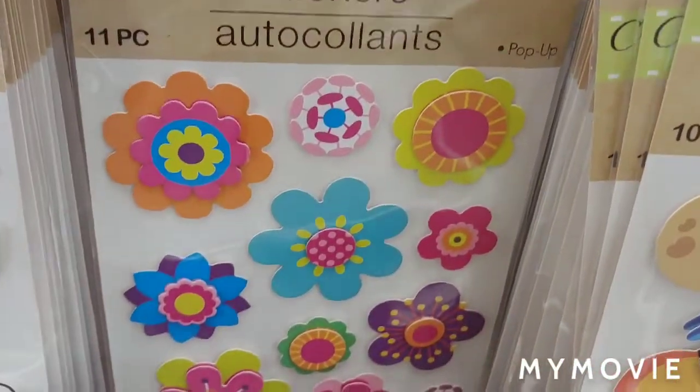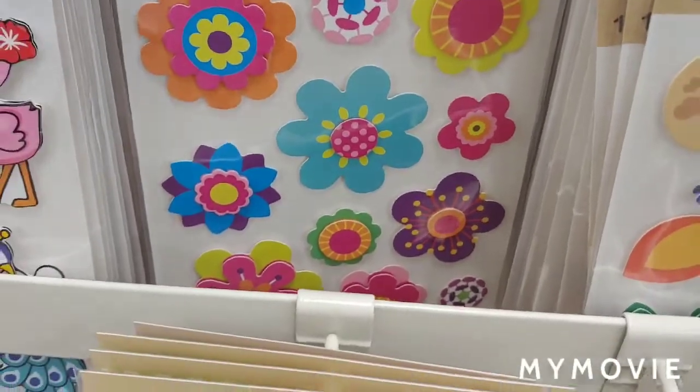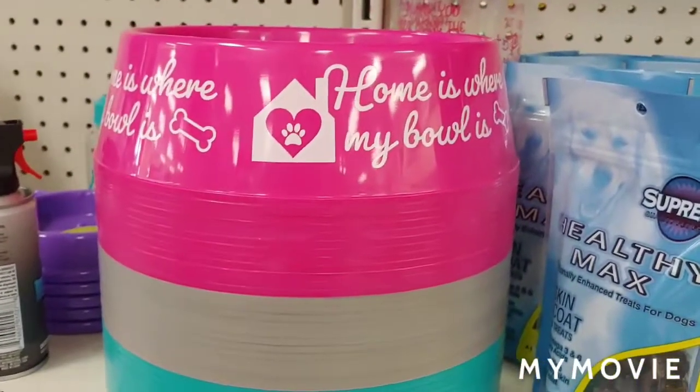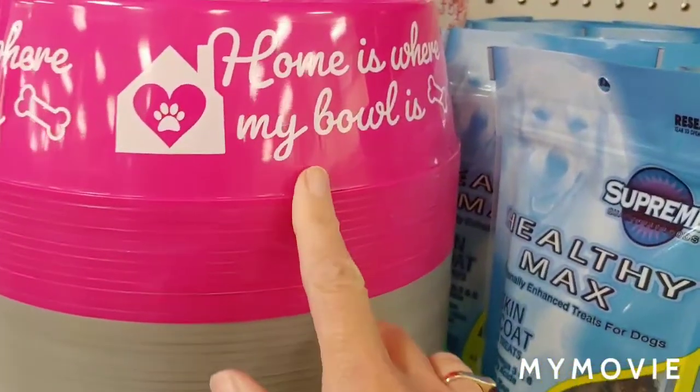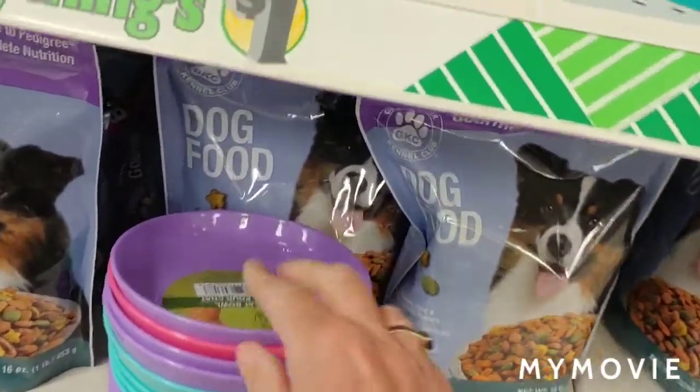And also some really cool bright flowers. A lot of new dogpoles — they've had these just like in the black and the red, but I like these colors. And these little dishes.